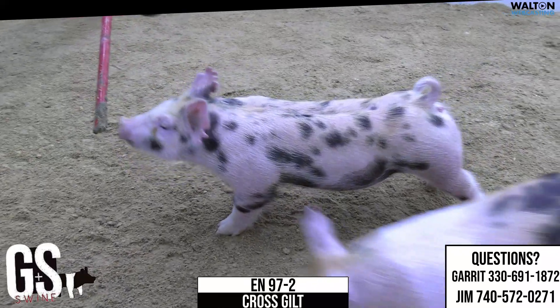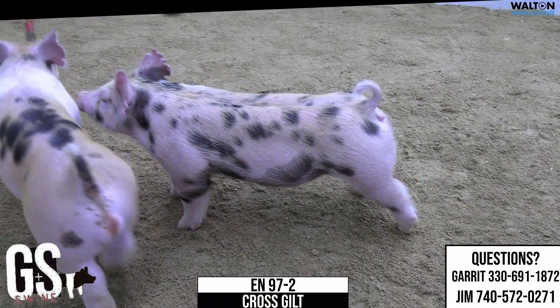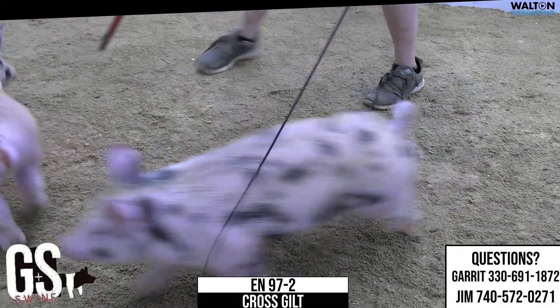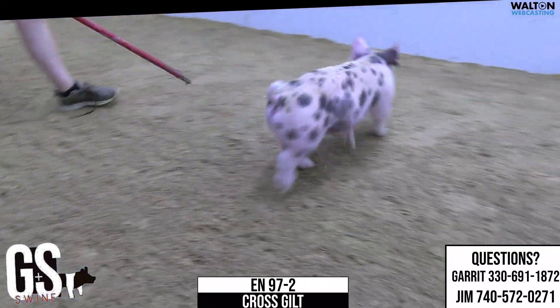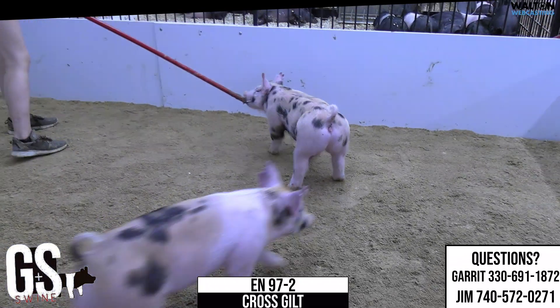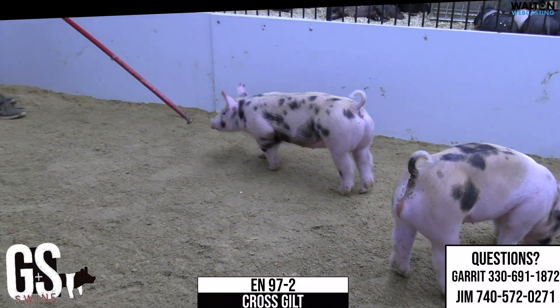If you don't like her color, then hey, whatever. But she's a very, very good show pig — I think another one that should be high on your list. This is the 97-2 Crossbred Guild, heavy hitter, the King Dirty Secret. Keep her on your list.